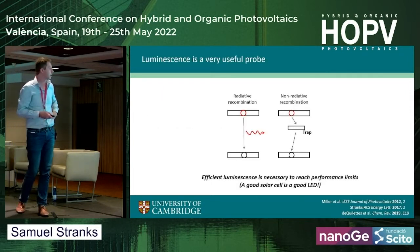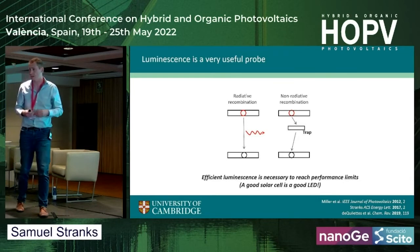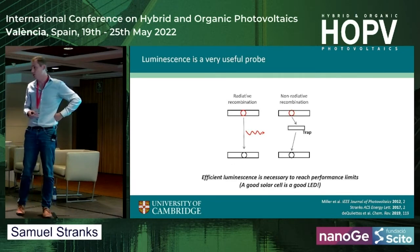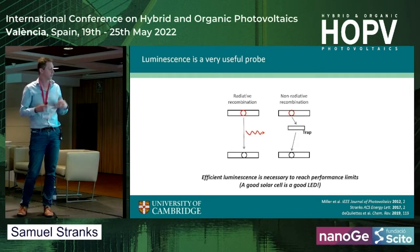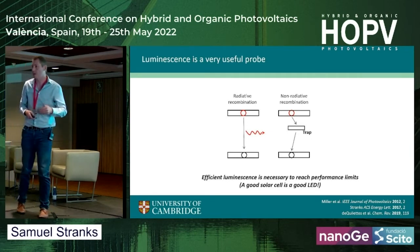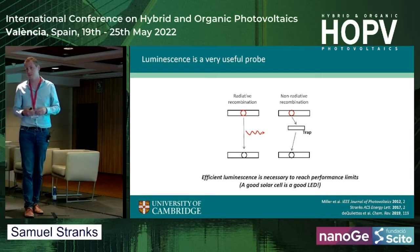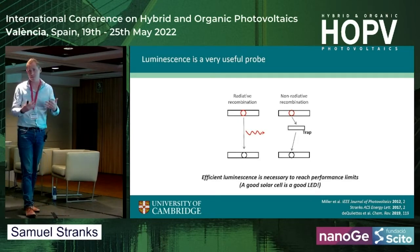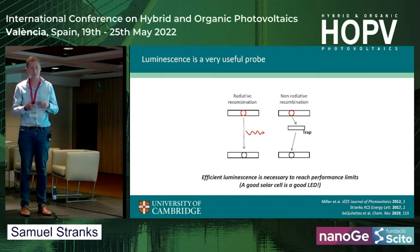Starting with carrier recombination: luminescence is a very good probe for understanding semiconductor behavior. When we energize a semiconductor, we excite electrons, and eventually they relax down to the ground state and emit light. We can detect that light and use it as a probe to understand how long the carrier lives and what the traps are in the sample. Non-radiative recombination — where electrons interact with carrier traps and lose their energy to heat — means no light is emitted. This allows us to see luminescence as a very good probe for performance. There's a fundamental link: a good solar cell should also be a good LED.